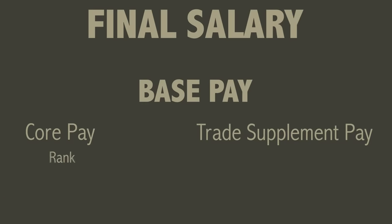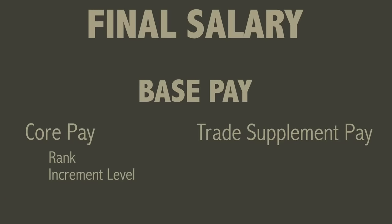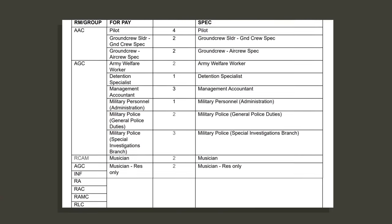The core pay is based on rank and the increment level and it is the same across all trades within the army. So all newly promoted corporals across the British Army are paid the same core amount. Where it then differs is due to the trade supplement pay, which is an additional amount of pay that varies with rank and increment level but also job role. There are four levels, with four being the highest.